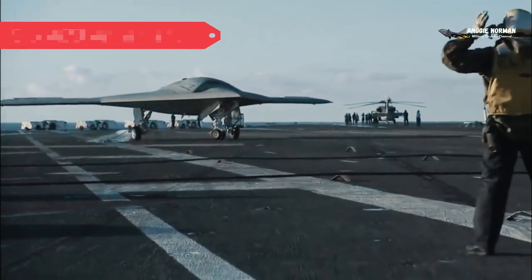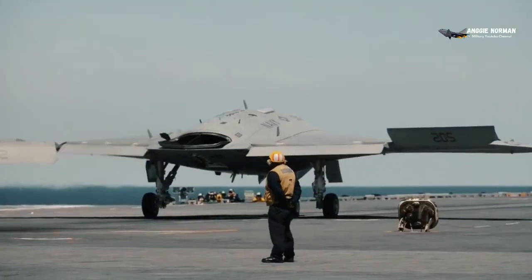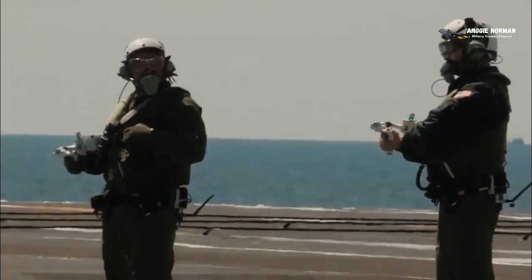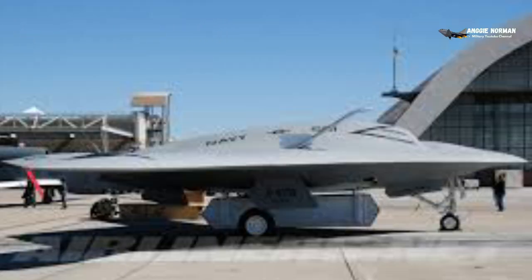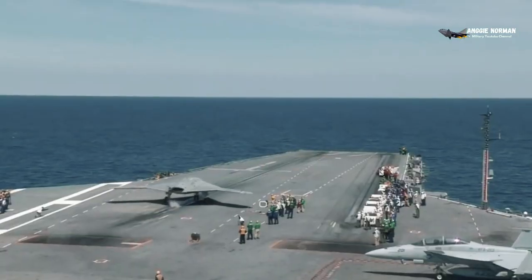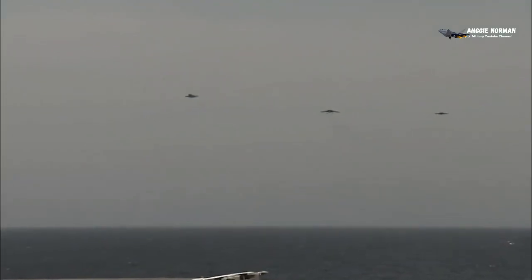X-47B Armament and Avionics: The aircraft features 2 weapon bays providing for up to 4,500 pounds (2,000 kilograms) of ordnance. Avionics provisions include EO/IR, SAR, ISAR, GMTI, MMTI, and ESM systems.